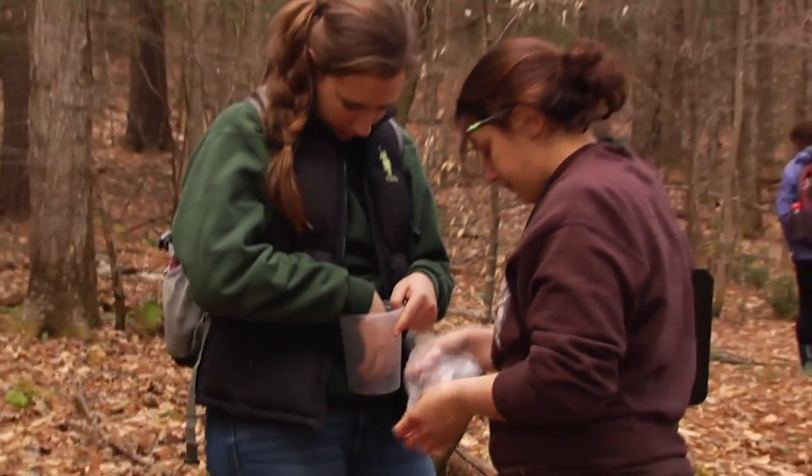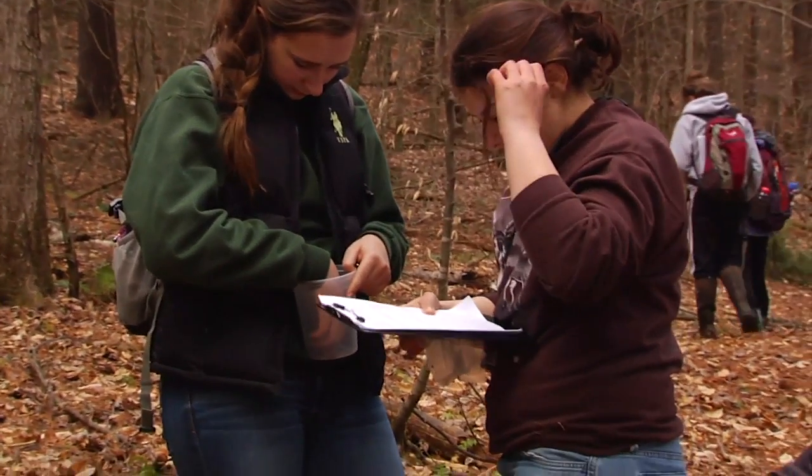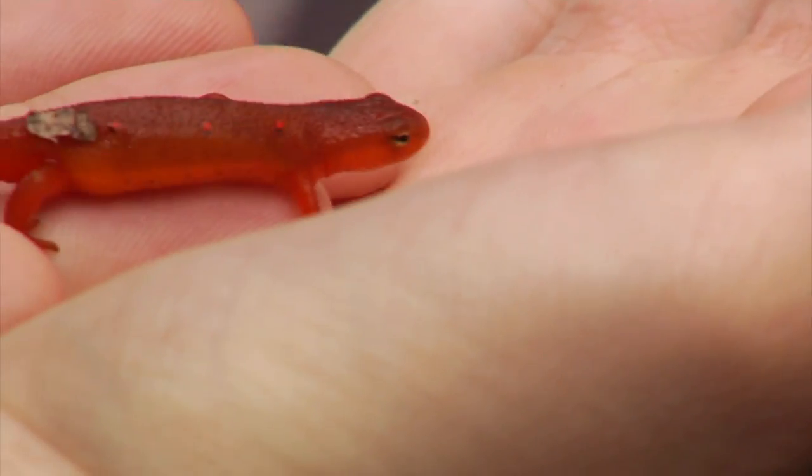Amphibians in particular, because they have permeable skin — meaning it's not as waterproof as our skin — can take in whatever is dissolved in the water, whether it be rain, whether it be ponds. It goes right through their skin into their blood. They don't have to eat it — it goes right through the skin into their blood. So anything in the air or in the environment ends up inside these creatures.